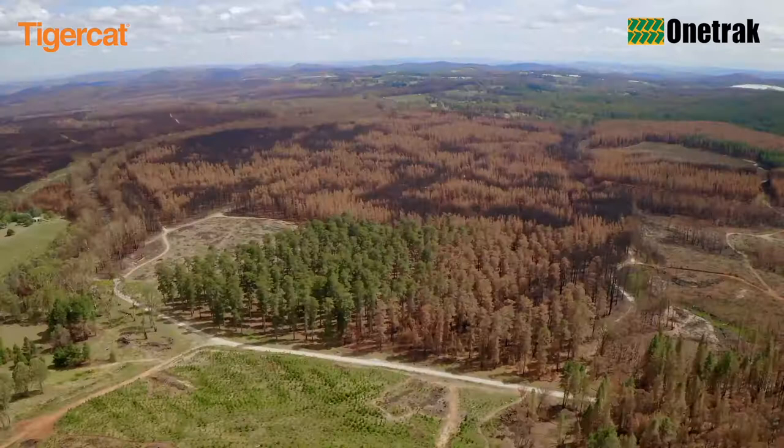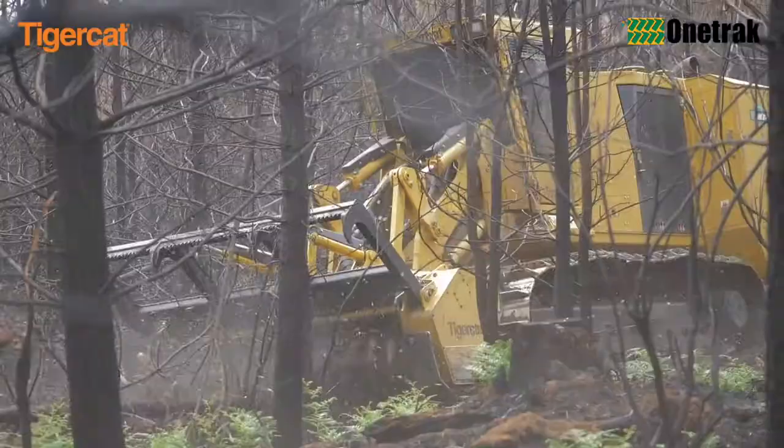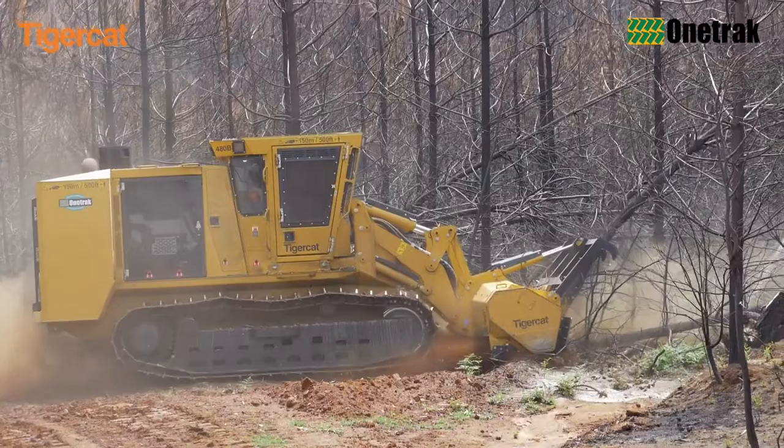Now, with tens of thousands of hectares of burnt radiata pine plantations in the region, quick, efficient and ecologically responsible ground preparation and replanting — or silviculture as it's known — is essential.